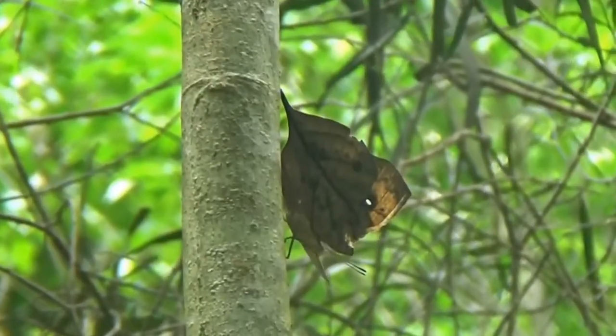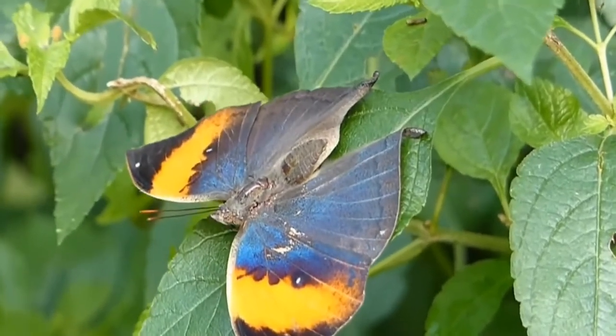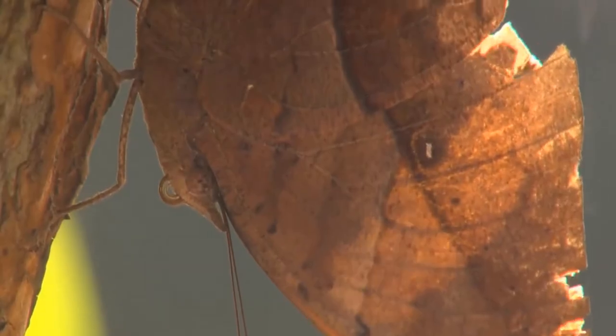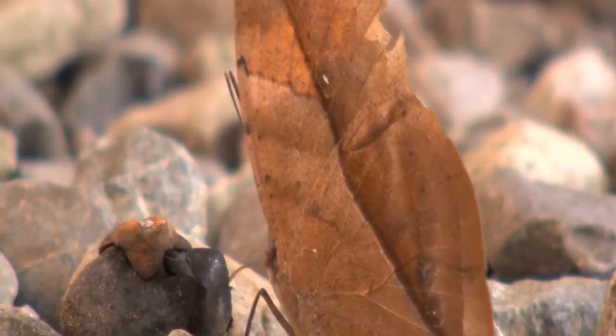When the wings are closed, only the cryptic underside markings of irregular patterns and striations in numerous colors of biscuit, buff, browns, yellow, and black are visible. The veins have darkened and resemble leaf veins. The likeness to a dried leaf — a masquerade — is astounding.